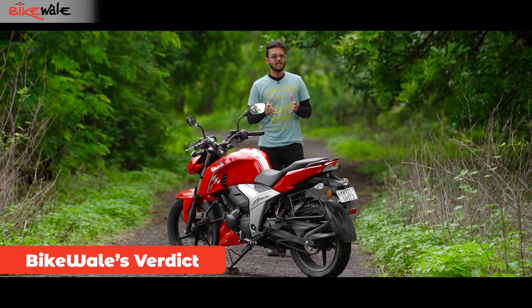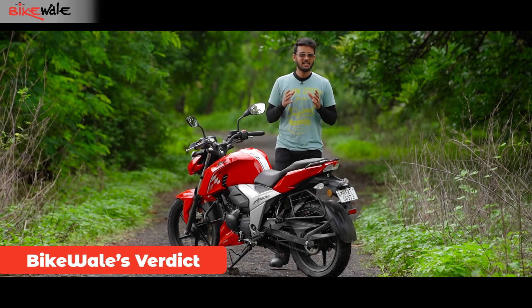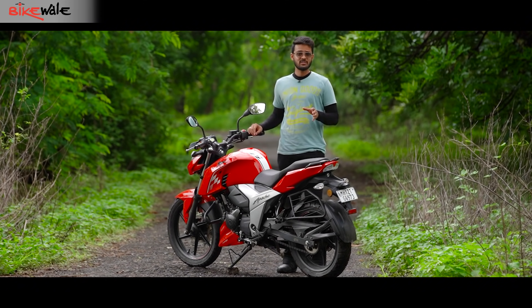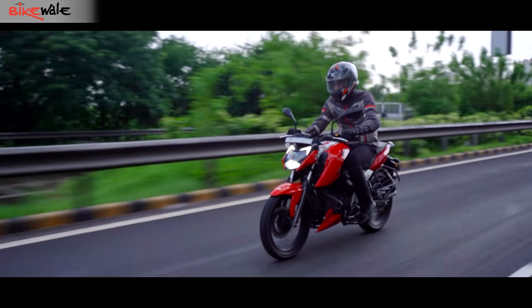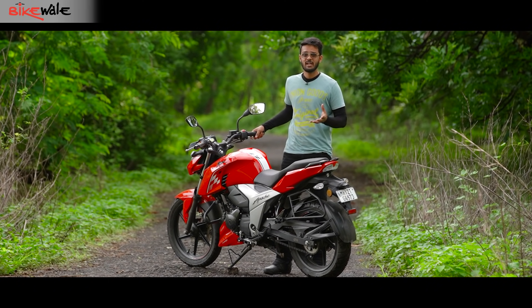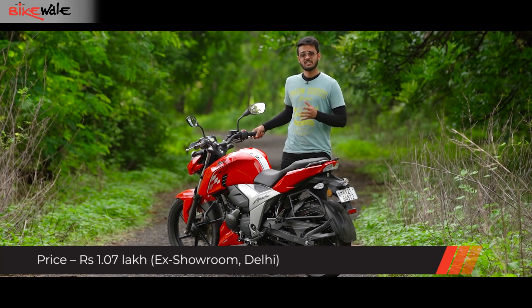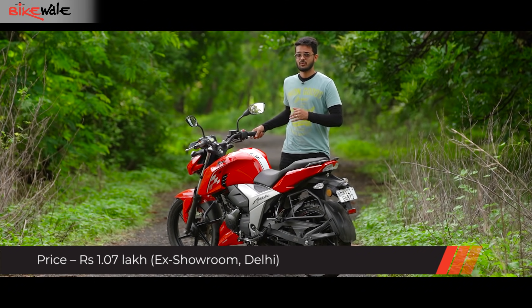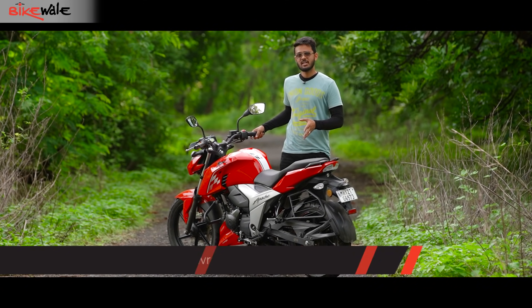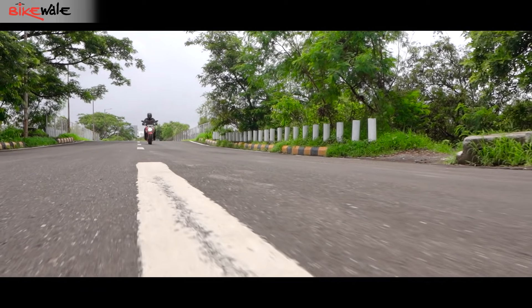To answer the main question of this review — has the Apache RTR160 gotten even better? Although marginally, it has. The performance difference is quite evident as it now revs more freely and feels quicker as well. Other qualities already good and retained include its handling, comfort, and technology. Its ex-showroom price starts at Rs 1,07,000, making it the only bike cheaper than the Yamaha FZ in the segment, while the rest of the rivals are marginally more expensive. To conclude, choosing the Apache RTR164V would definitely be a wise decision.